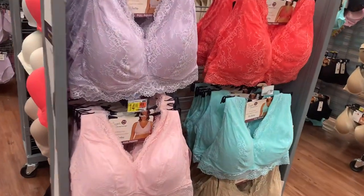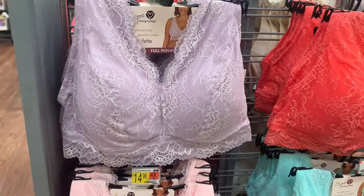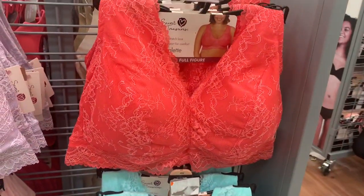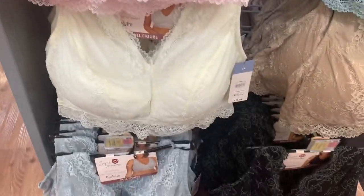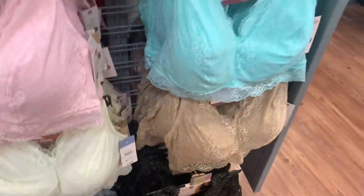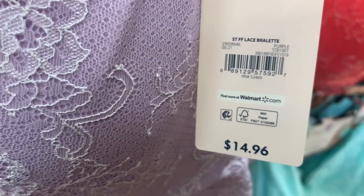They have some really cute Secret Treasure bralettes over here — these are full figure. I love the lace and the lavender color. They're $14.96. You can also get it in coral, mint green, pink, ivory, beige, black, and gray. These look so awesome — not too bad at all for the price.